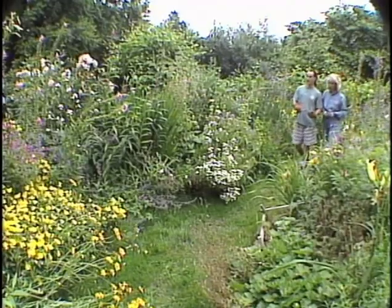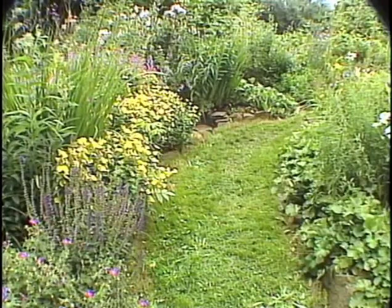In about an hour's time, we've shaped up a garden that looked quite overgrown and whipped it into shape in no time. So get out and get gardening. Ann Jagger, Coin 6 News.